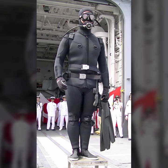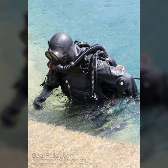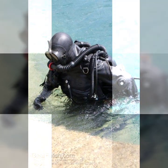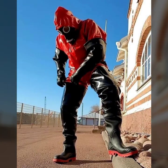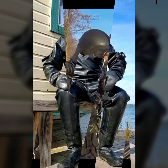Hello friends, welcome to my YouTube channel Fashion Lovers. I hope you will be fine and doing well. Today I'm going to share with you beautiful and stylish latex full face gas mask, diving dresses, and robot dresses design ideas.